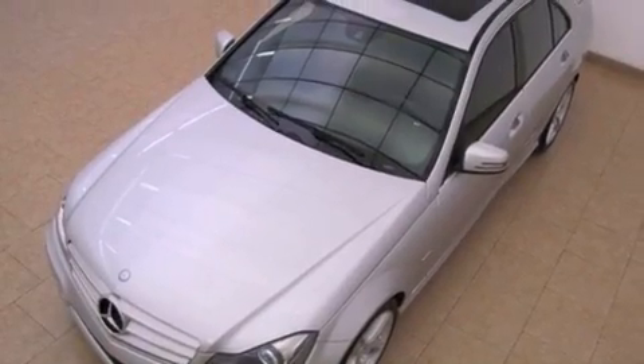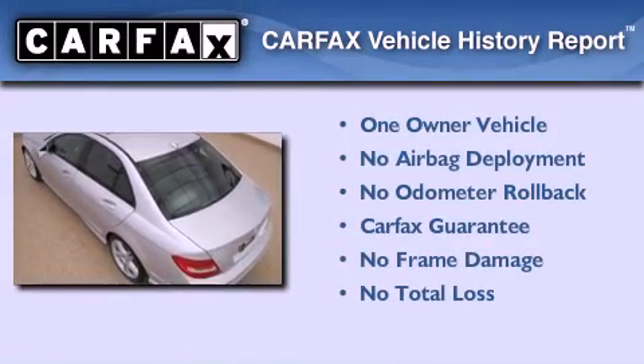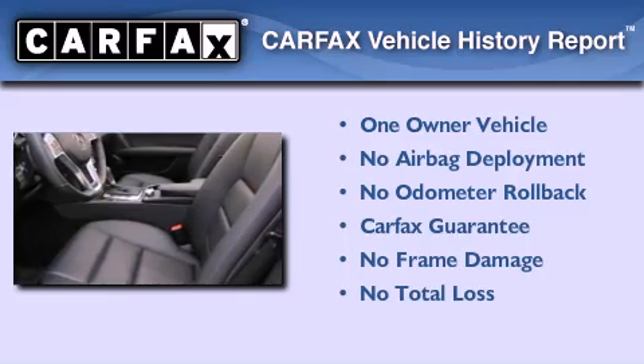With an EPA estimated rating of 31 miles per gallon on the highway, it's easy to see how you can save. This Mercedes-Benz has had only one owner and it qualifies for the Carfax buyback guarantee.